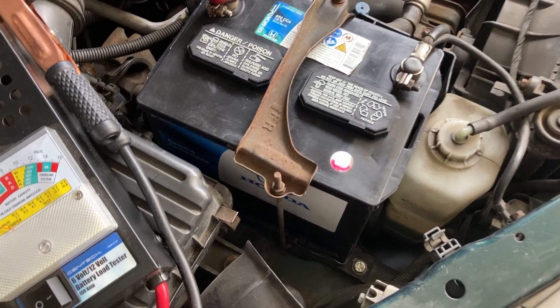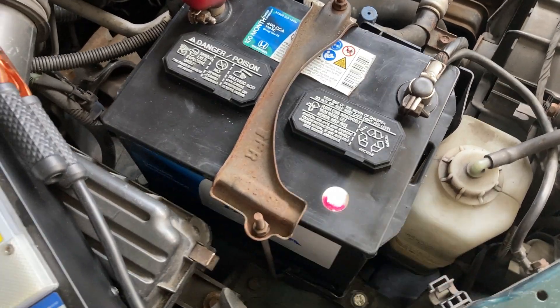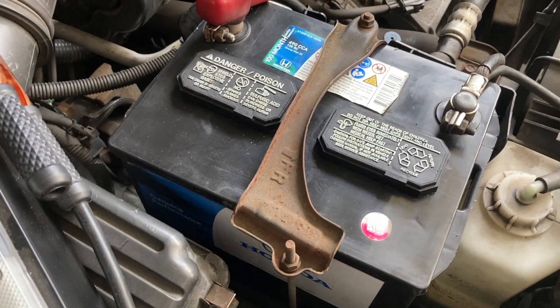I hope that helps. This did have a $10 core charge, but they were able to take that right off because I just swapped this battery out in the parking lot. You're not exactly supposed to do that, but that's kind of what I did.